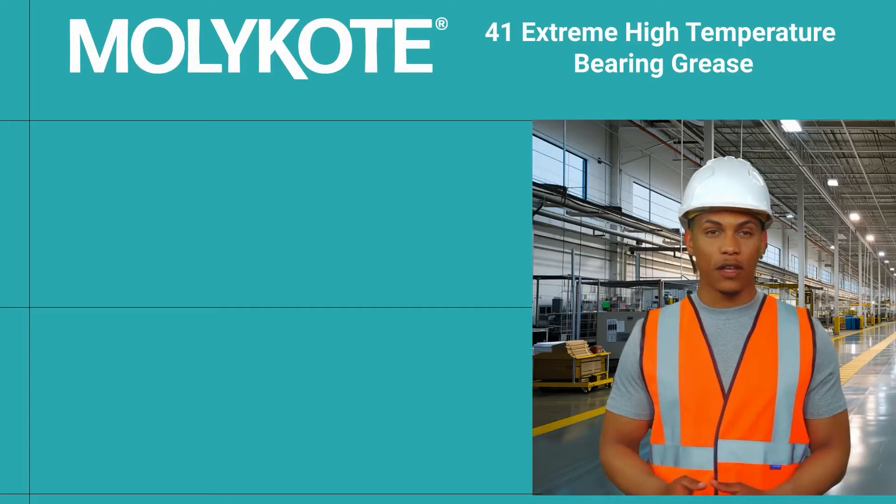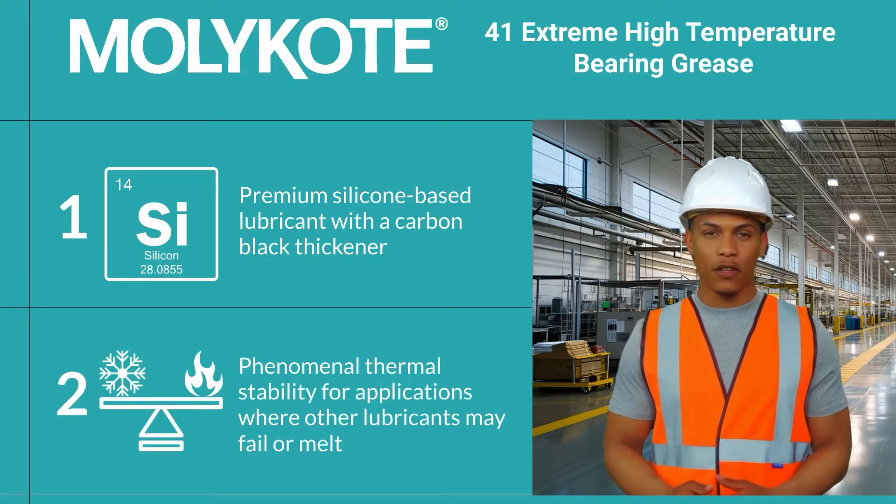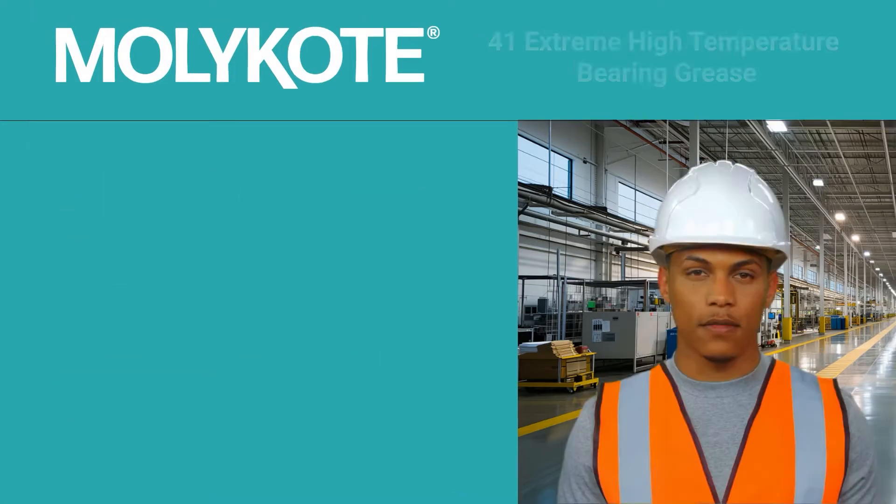MOLLE Coat 41 Extreme High Temperature Bearing Grease is a high-quality silicone oil base lubricant formulated with a carbon black thickener. This specialty lubricant has phenomenal thermal stability in applications where other conventional silicone lubricants may fail or melt.